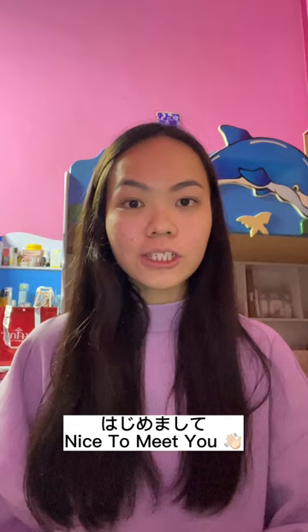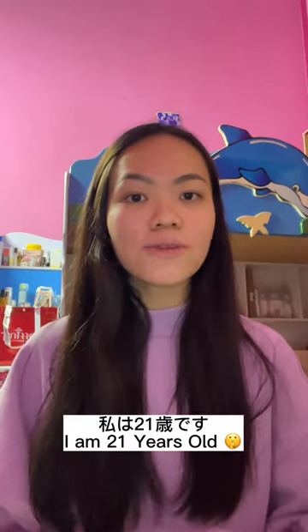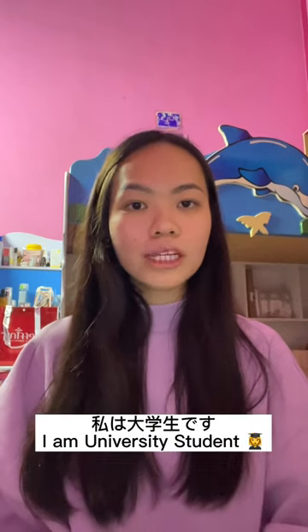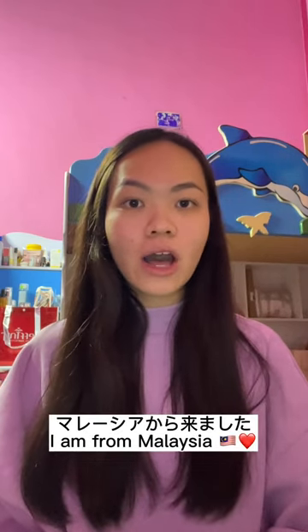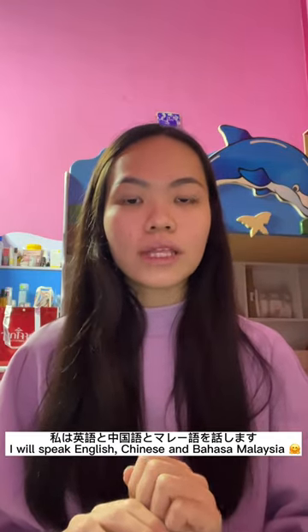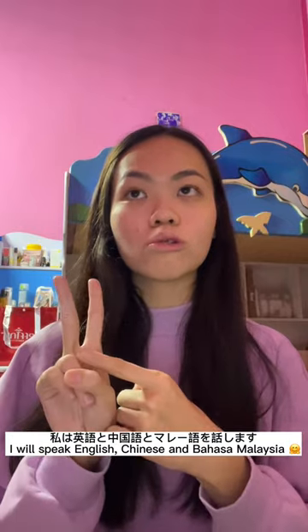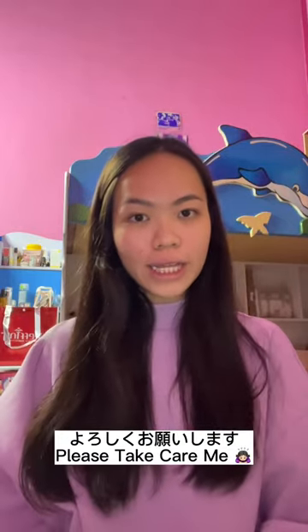Now I will introduce myself in Japanese. 初めまして。私の名前はウェンディです。私は21歳です。私は大学生です。マレーシアにいます。私の誕生日は8月3日です。私は英語と中国語とマレーシア語を話します。よろしくお願いします。